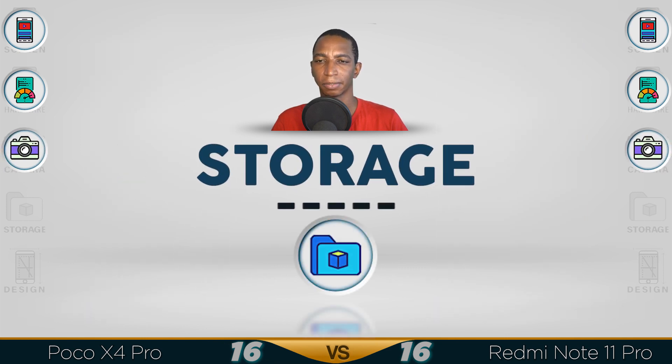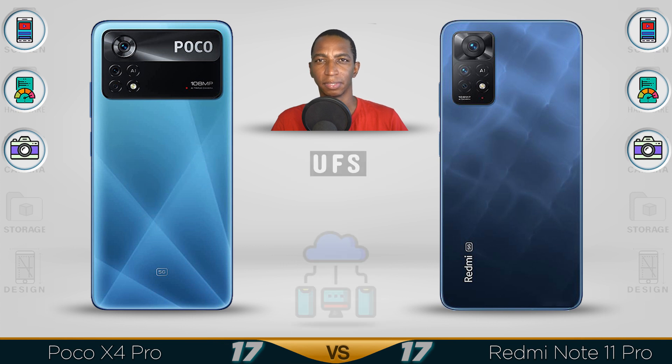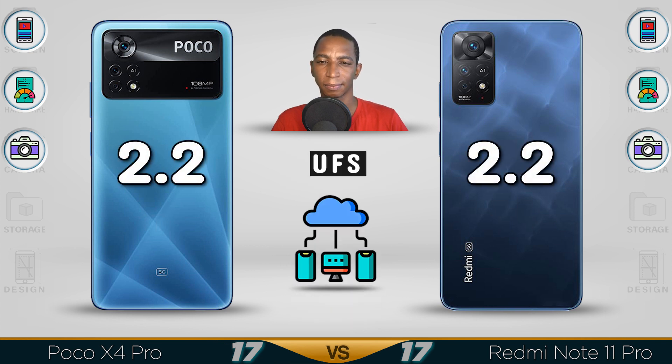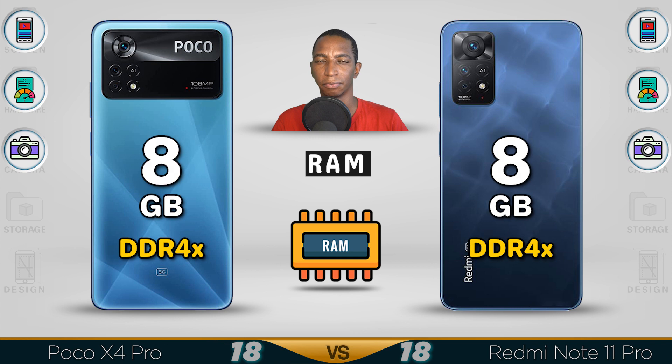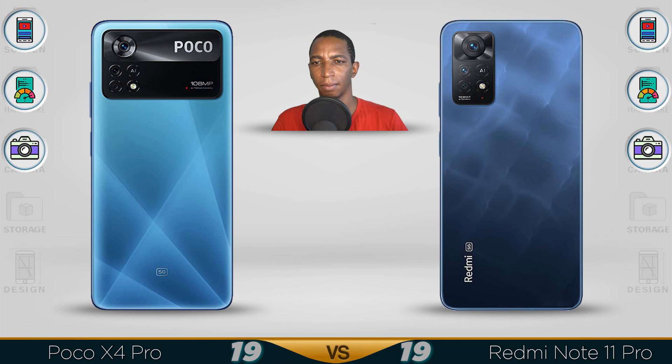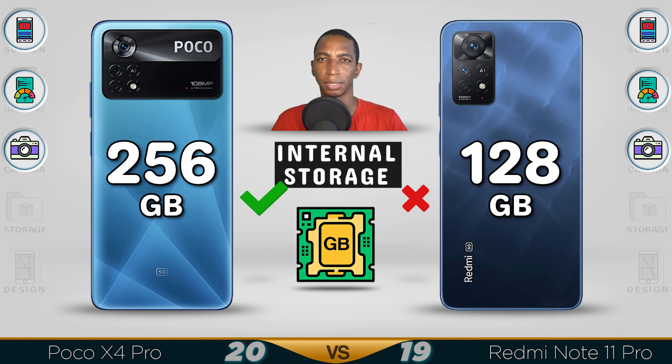Storage. The memory card slot can go up to 1TB on both. RAM: 8GB DDR4X. Here's the difference: the POCO X4 storage can go up to 256GB, whereas the Redmi Note 11 Pro only goes up to 128GB.